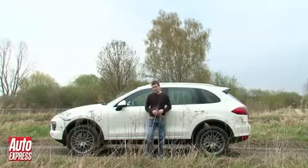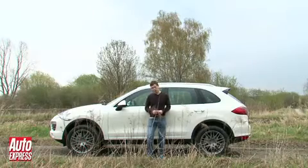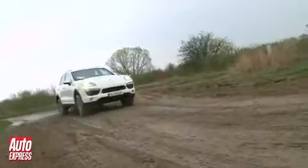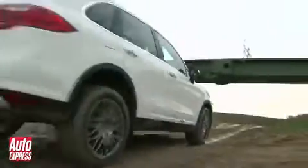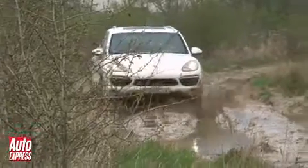Maybe this is a more suitable environment for an off-roader, and maybe for most people this is the more suitable Cayenne — the normally aspirated V8 model. It costs a far more reasonable £54,000, and while it's 100hp down on the turbo, it's still almost as fast as a Boxster, yet it's 23% more economical than the previous Cayenne S.